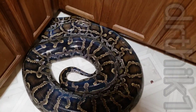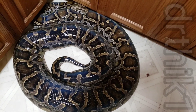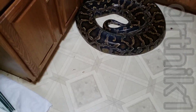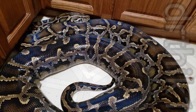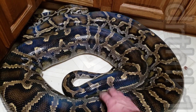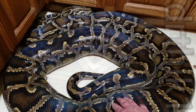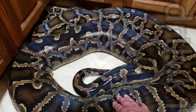Here's my normal female berm that I got a couple years ago from Justice. When I got this snake she had a little bit of a respiratory infection, but she seems to be doing alright now.